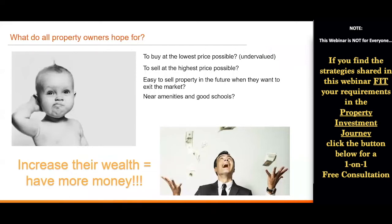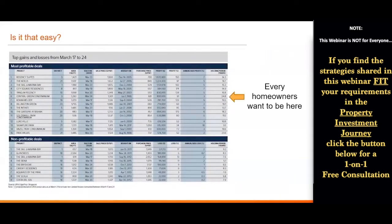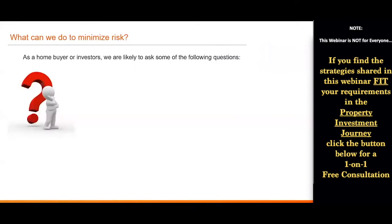So is it that easy? Every homeowner will wish to be where all the most profitable deals are, and no homeowners will wish to be in the predicament of having a negative sale. So what can we do to try and minimize this risk?